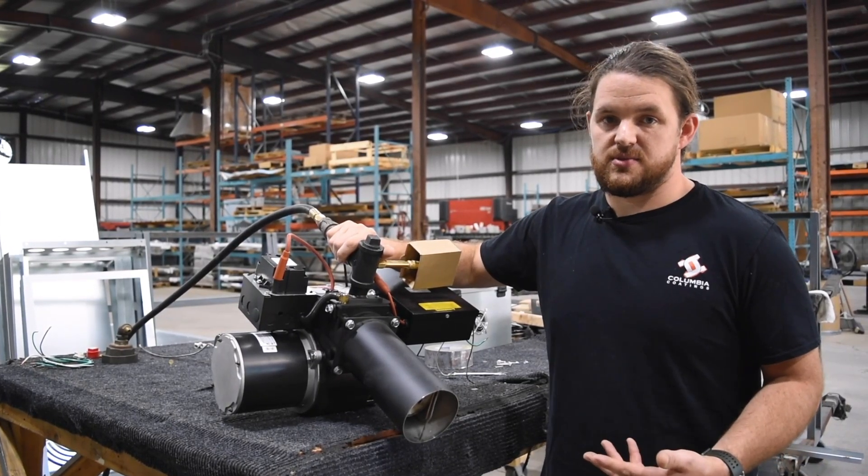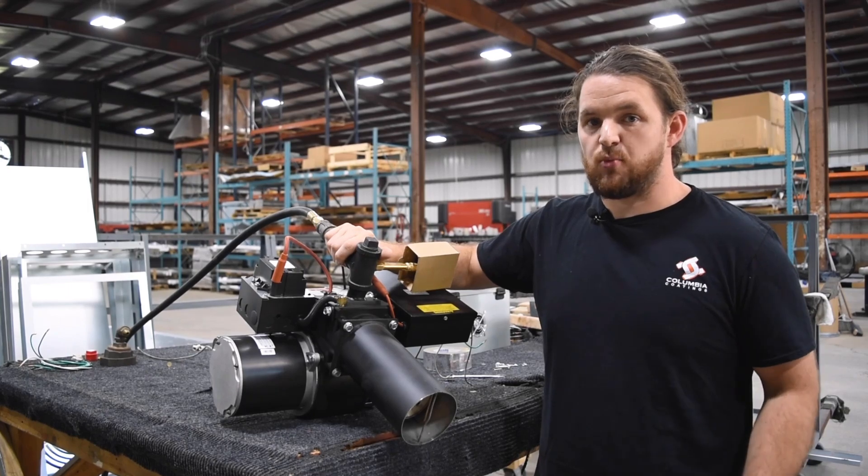We do offer electric and gas systems. At larger sizes though, gas is more common due to the efficiency.